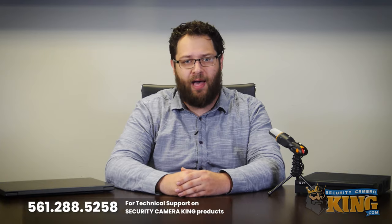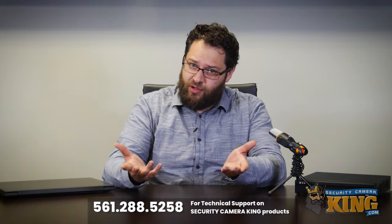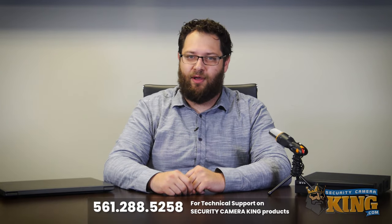Thanks for joining us today as we walked you through the troubleshooting steps on how to identify the reason for a recorder that won't stop beeping. Again, if you still have issues despite these resolution options, please call technical support — you can find that number at the bottom of the screen and in the description. If you enjoyed the video or found it useful, please like and don't forget to subscribe. Until next time, have a great one and stay safe.